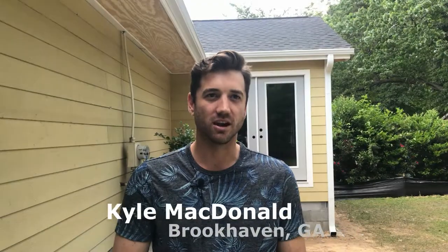My name is Victor Aponte from MOG Improvement Services and we're starting right now. My name is Kyle McDonald and we're at Brookhaven, Georgia.